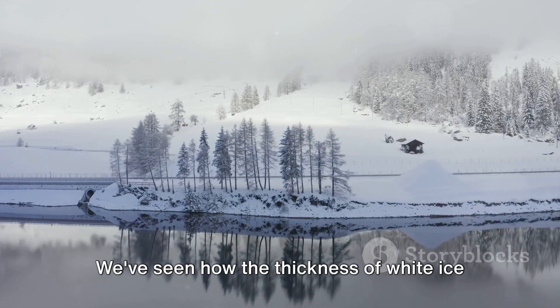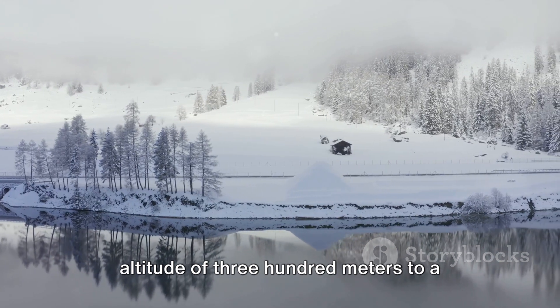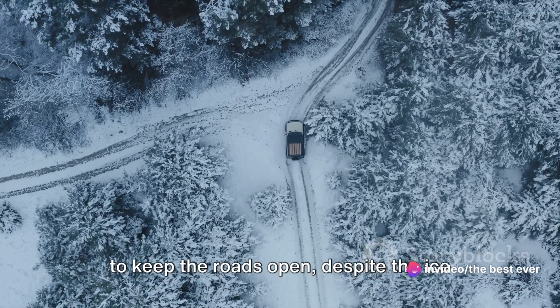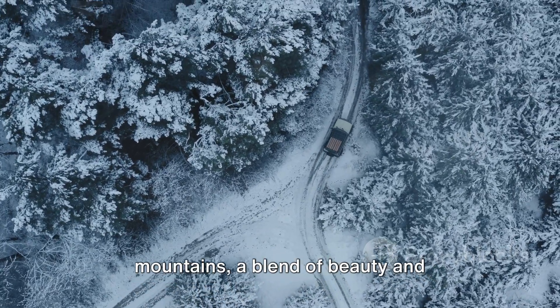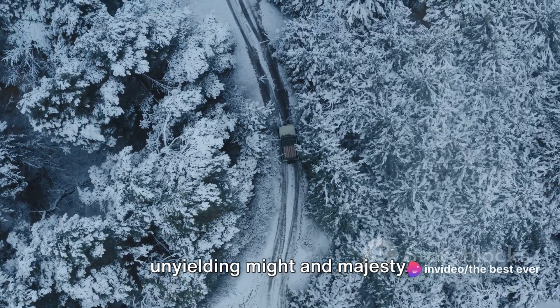We've seen how the thickness of white ice can range from 5 centimeters at an altitude of 300 meters to a staggering 1.5 meters at the peaks. We've also learned about the efforts made to keep the roads open, despite the ice and frost making it a difficult task. Such is the allure of the Lebanese mountains — a blend of beauty and challenge, a testament to nature's unyielding might and majesty.